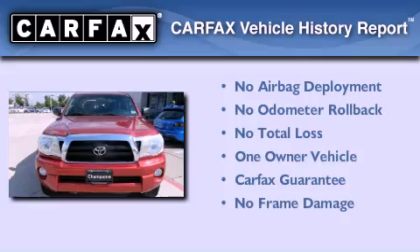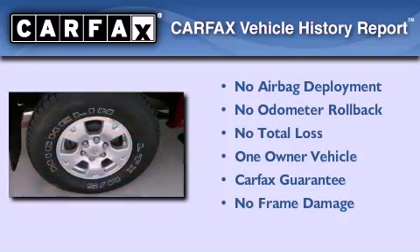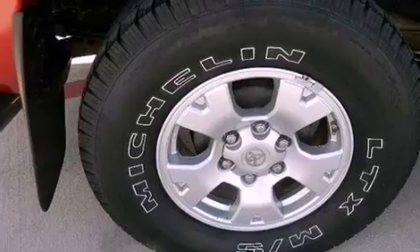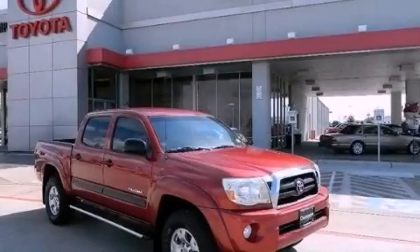This truck also has had only one owner and it qualifies for the Carfax buy-back guarantee. Please call us today for more information on this great vehicle.